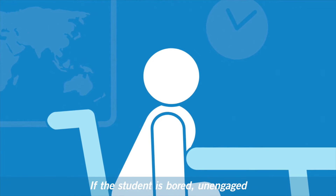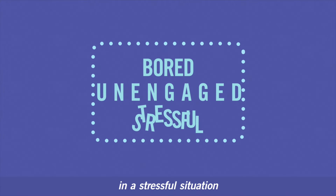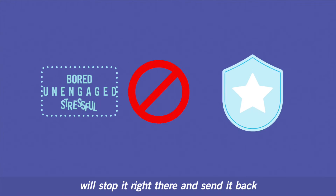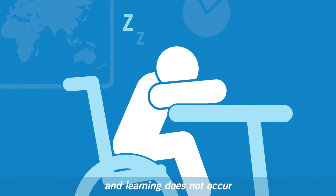If the student is bored, unengaged, or in a stressful situation, the traffic cop amygdala's role will stop it right there and send it back to the lower reactive brain stem areas of the brain, and learning does not occur.